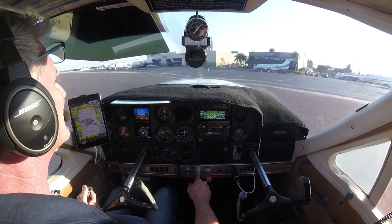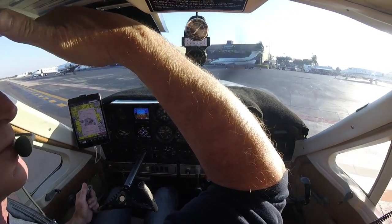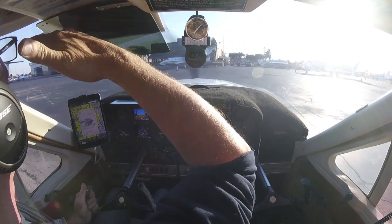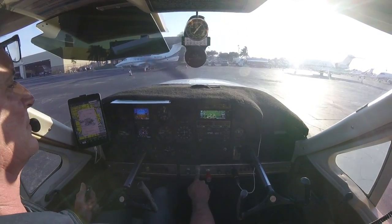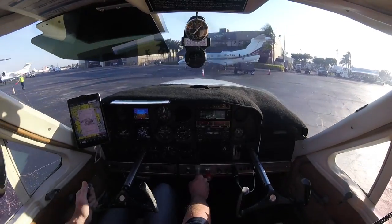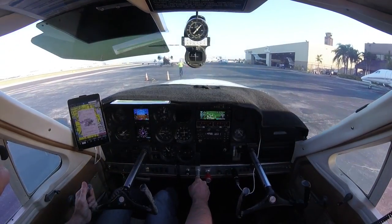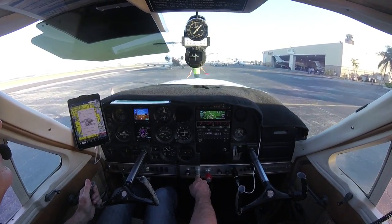Southwest 619, you can continue your taxi via Charlie Sierra Bravo, then contact ramp. Southwest 329, continue your taxi, follow your company, and contact ramp on Bravo. Southwest 1208, actually just hold position, I'll move you shortly. Okay, hold position for now, we'll wait — Southwest 1208. Thank you.